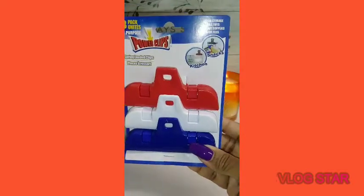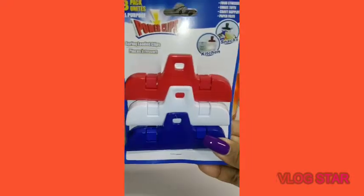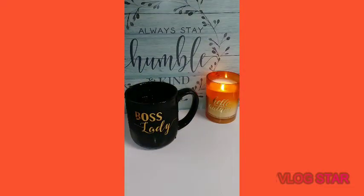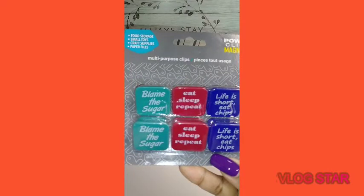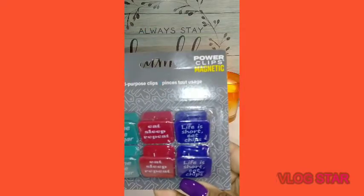I needed some more clips — I don't remember purchasing these before but I needed more because mine are really big and I need these for my popcorn. I don't know if they're new but I thought the stands on them were so cute — 'blame the sugar,' 'eat sleep repeat,' 'life is short, eat chips,' and a magnetic clip.